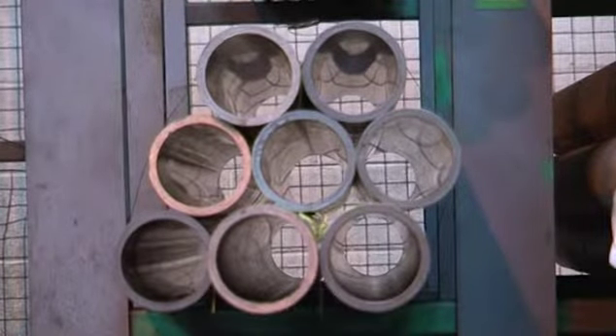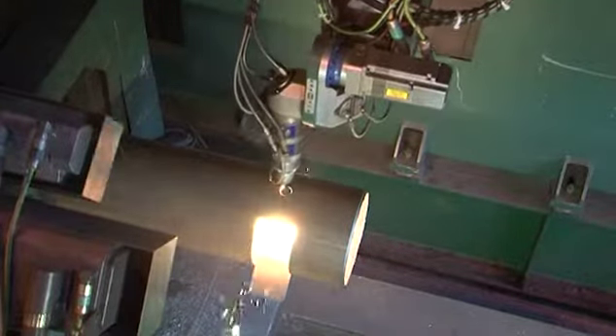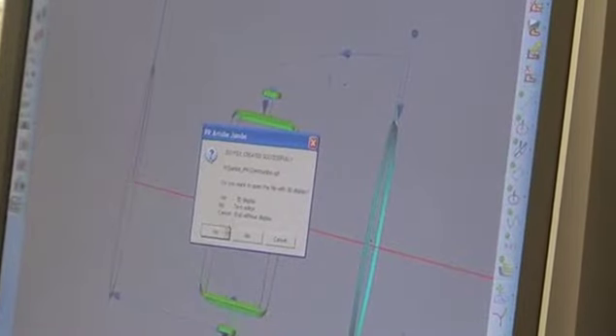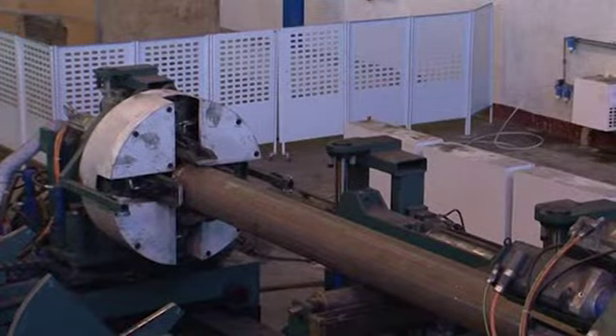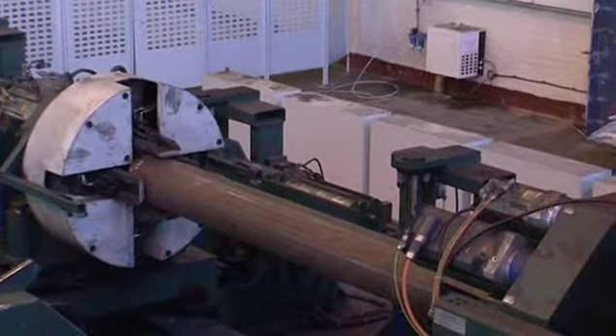We have specialised in tubes and hollow sections for 40 years and for the past decade have been processing these products using our technologically advanced purpose-built lasers, including the groundbreaking Jumbo, the largest tube laser in the UK.